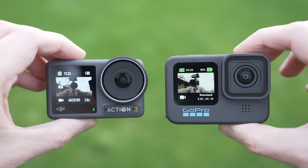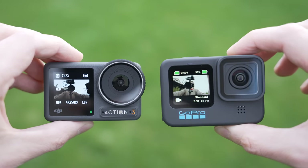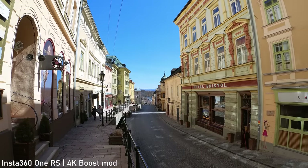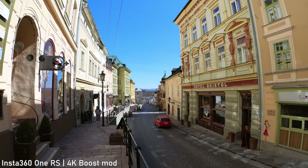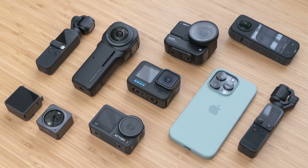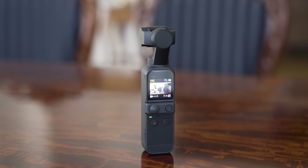A specific category are action and pocket cameras such as GoPro or DJI Pocket. I will not cover those in this video, but I have made a video about the best action and pocket cameras in late 2022, which will be linked in the description. Some of them, for example the Pocket 2, are definitely worth checking out.